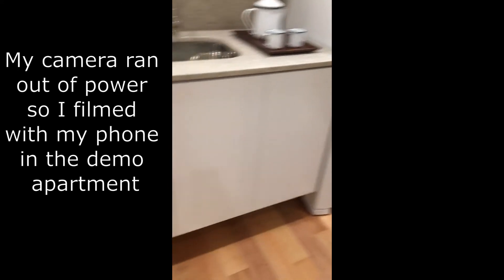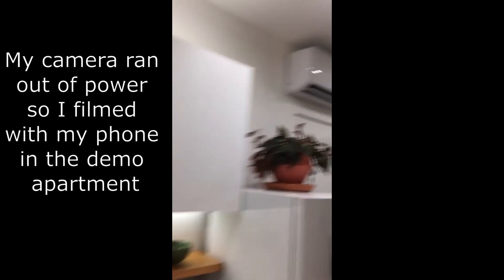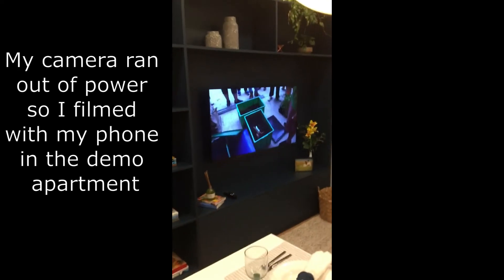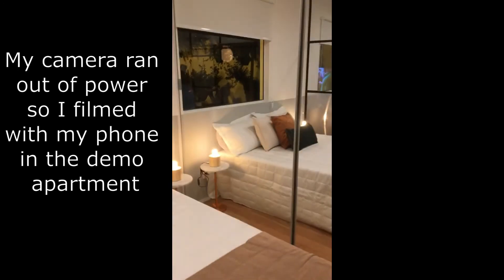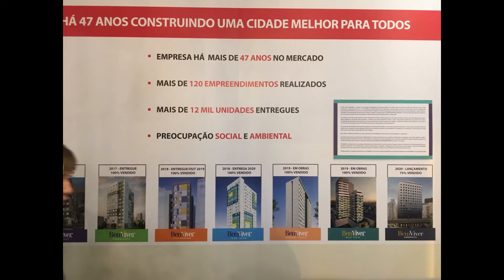For about 30,000 to 35,000 reais you can do a nice renovation — it might not use luxury materials, but you can pay more for nicer finishes. I think 35,000 reais can cover a pretty good reform including all the furniture and air conditioning. Now let's look at the common areas. Before we go in, I just wanted to show you this plaque of the construction company Magic JC, who is going to build this building.